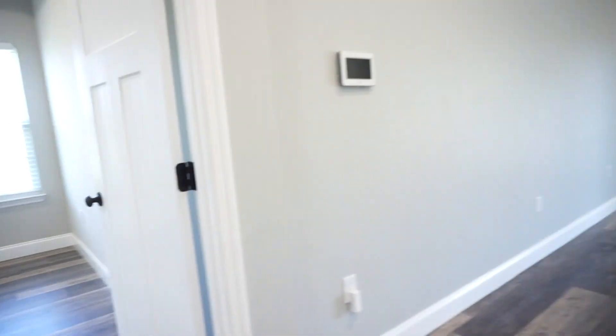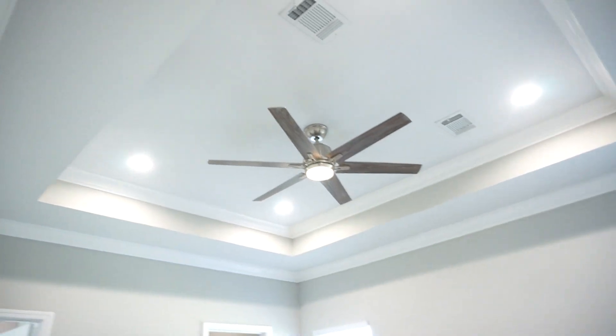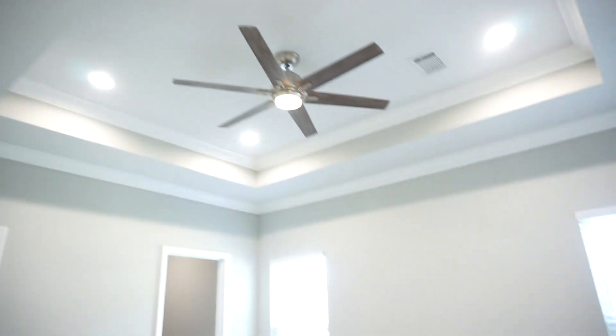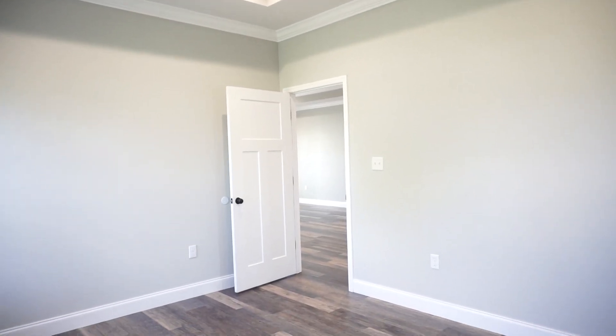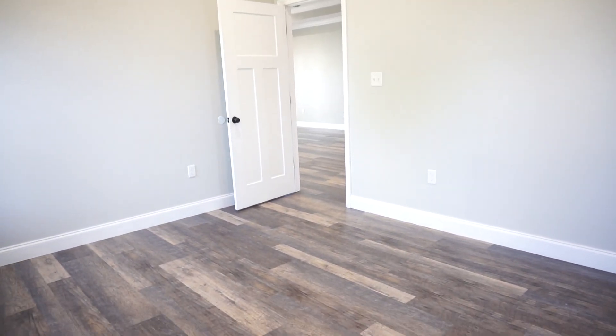Let's head down to the primary bedroom. We turn left at the kitchen and here is your primary bedroom — again a tray ceiling with a ceiling fan. Nice LED lighting makes it bright. Those windows look out to the side. You've got a big walk-in closet over there, and there's your primary bathroom. There's the door leading off the kitchen and great room into the primary bedroom.